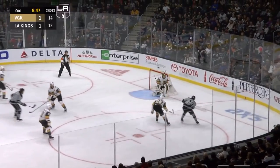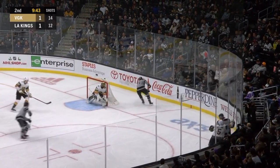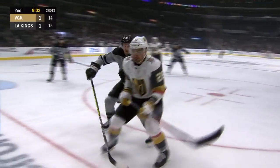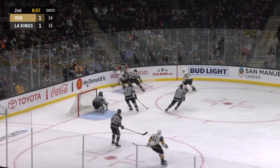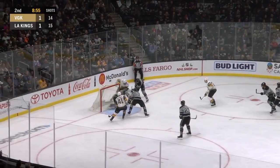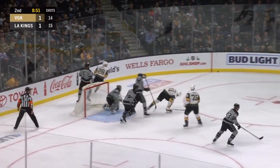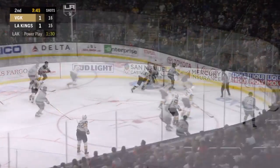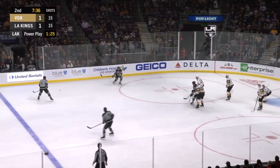Tyler Toffoli entering the zone, shooting from a bad angle. Theodore was back checking well and Fleury read the shot. Shoulder checking it hard into the corner. Carrier gets back to the puck, turning on Muzzin, cutting to the front. Loose puck available — Quick making sure that short side post was covered, flips it back behind. Loft let it go by, back to Loft — what a save by Fleury.